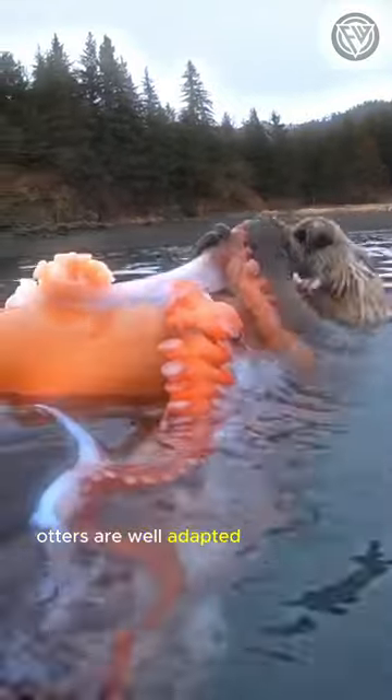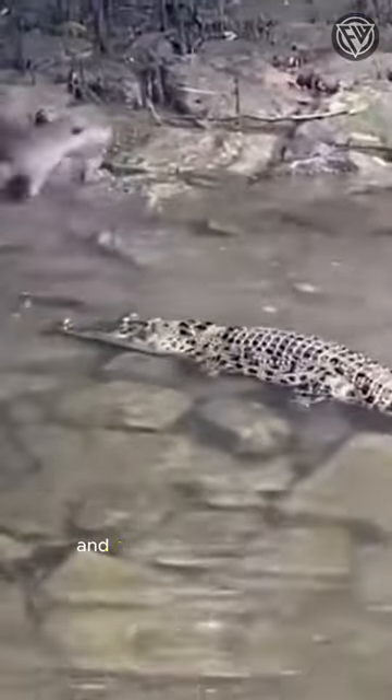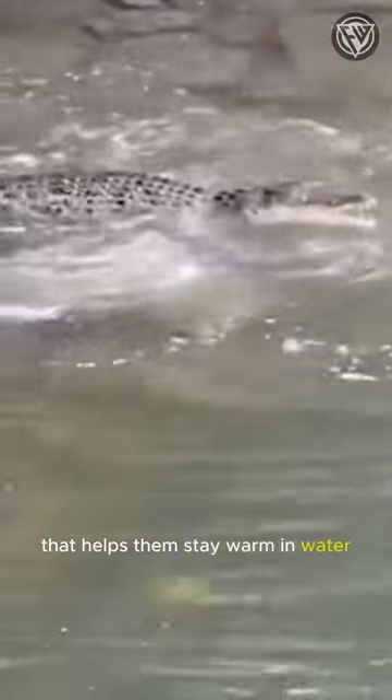Otters are well adapted to their semi-aquatic lifestyle. They have webbed feet, a streamlined body, and a layer of insulating fur that helps them stay warm in water.